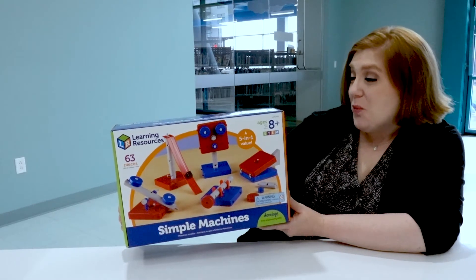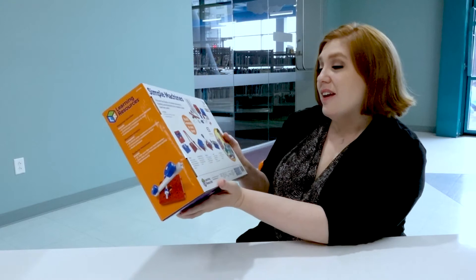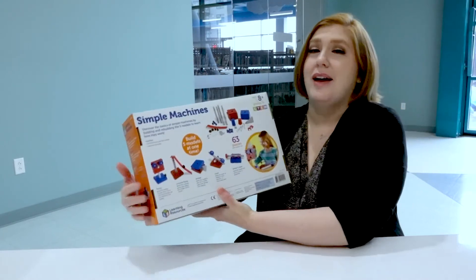The simple machine set will help you explore effort, force, load, motion, and distance — all foundational aspects of physics.